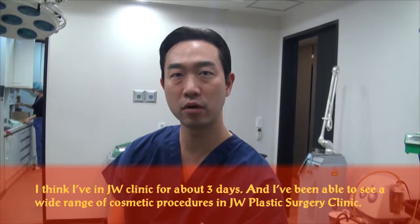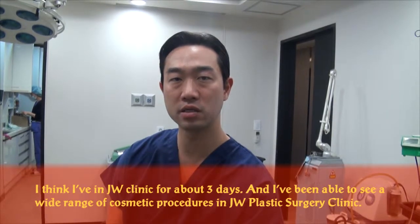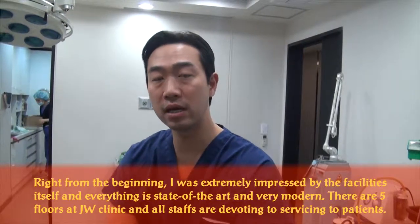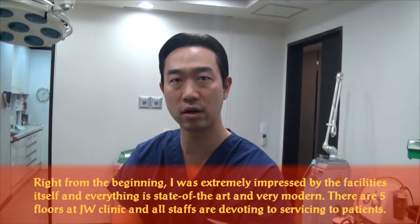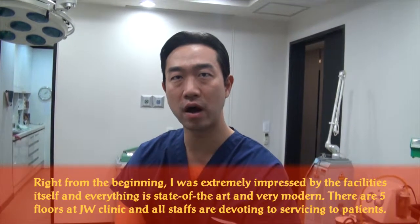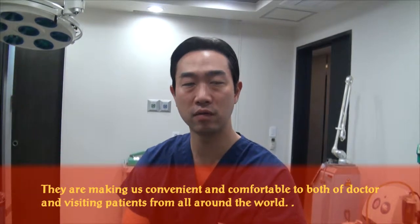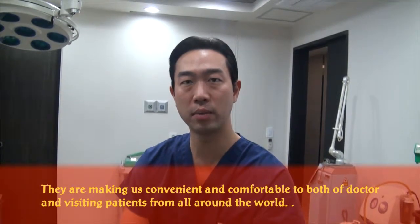I've been at the JW Clinic for about three days, and I've been able to see a wide range of cosmetic procedures here. Right from the beginning, I was extremely impressed by just entering into the facility itself. Everything is state-of-the-art and very modern. There are five floors at the JW Clinic, and they are all devoted to servicing the patient and making it as convenient and comfortable for both the doctors and also the visiting patients from all around the world.